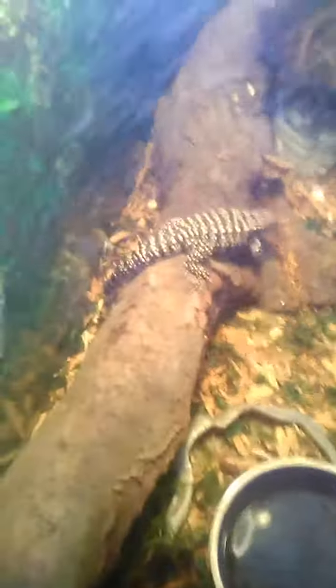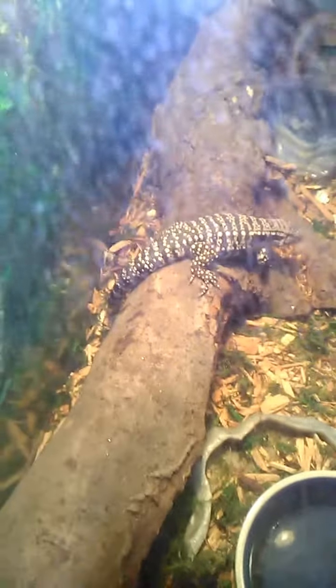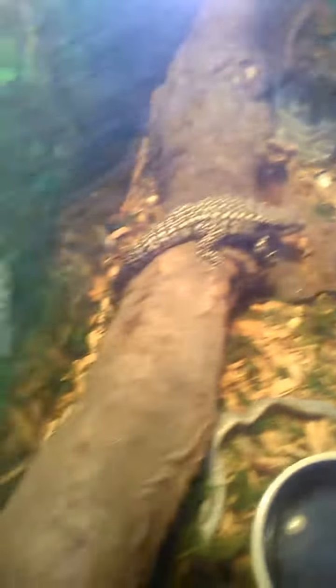Yeah, that's Ty — he's getting big. Soon I'm gonna feed him pinkies and all that other good stuff, but for now I've just been doing ground turkey and all that.